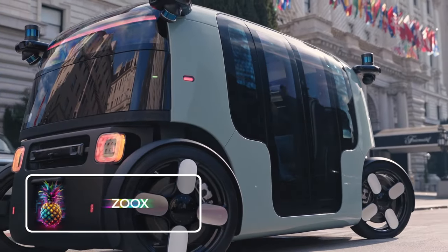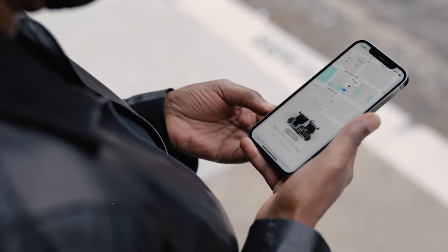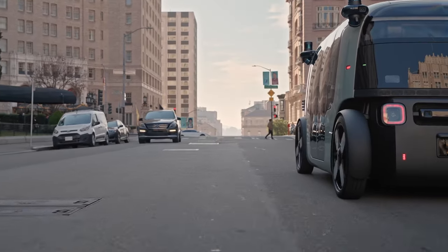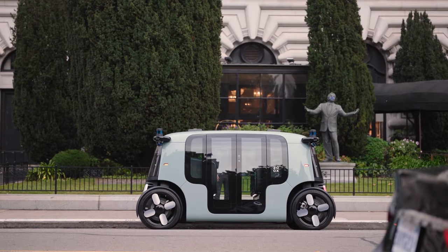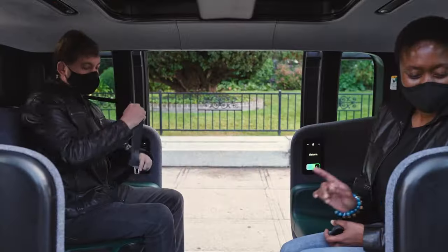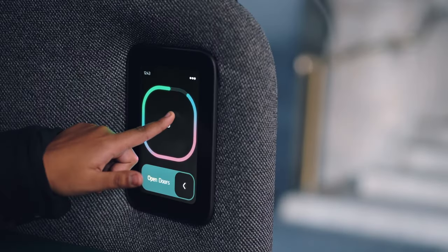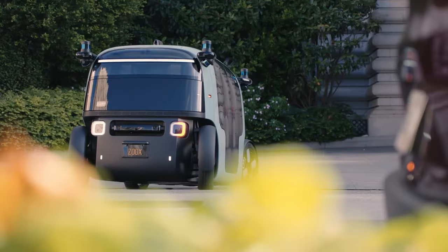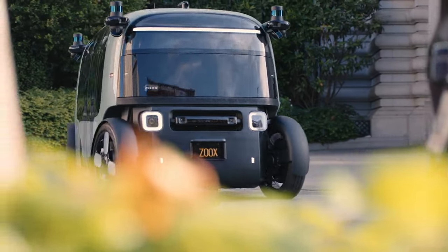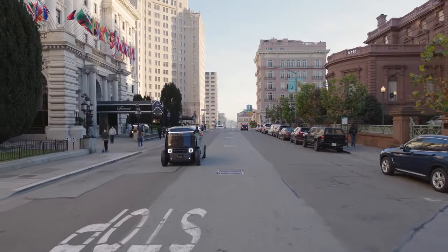Zooks: Welcome to the future, where transportation is designed with the passenger in mind, not the driver. The year 2020 saw a galactic alliance formed between tech giant Amazon and autonomous vehicle innovator Zooks, blasting us into a new era of self-driving vehicles. This pioneering pod, spacious enough to comfortably seat four, comes powered by a beefy 133-kilowatt battery, promising a full day of autonomous adventures. This revolutionary ride isn't just self-driving — it's all-electric too.